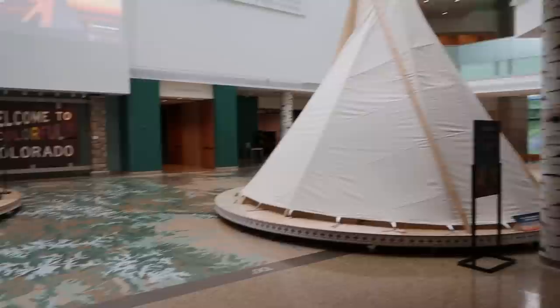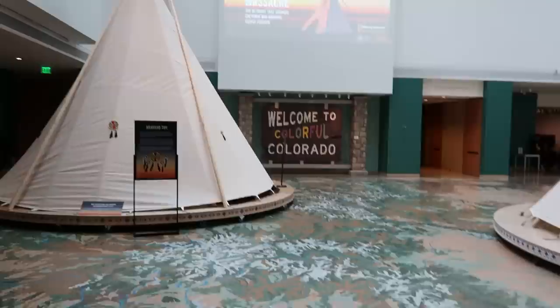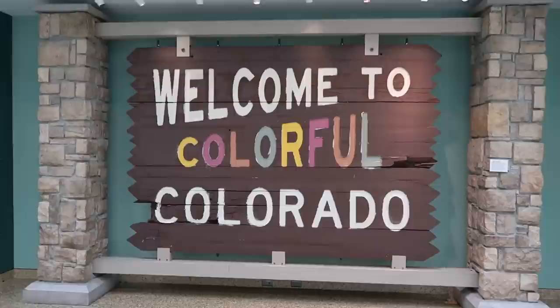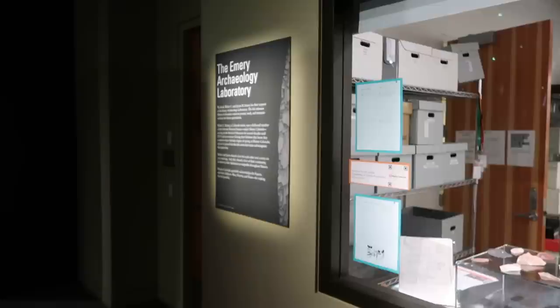As we enter here you see these poles painted like white aspen trees that you would see around Colorado. We have a map of Colorado on the floor and some teepees that would be inhabited by Native Americans. And you see this 'Welcome to Colorful Colorado' sign. It was donated to the museum by the state in 2011 because the letters are actually supposed to be white, but someone painted in the word 'colorful' so they had to replace it. I think it looks pretty good this way.